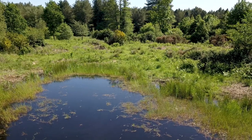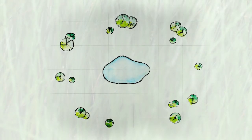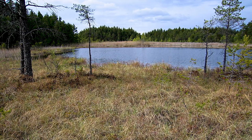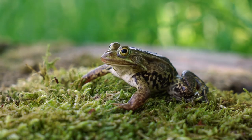Habitat immediately bordering the ponds should be relatively open to avoid shading the water. There should also be some vegetation cover more distant from the pond, but within a radius of approximately 500 metres. This should include moist understory, such as grassland or moss, and other low-growing vegetation under a woodland canopy.